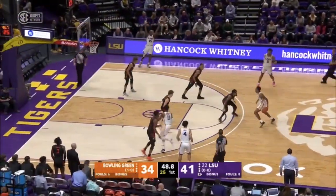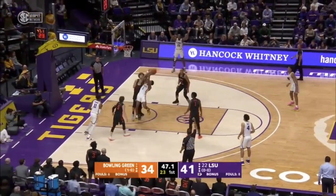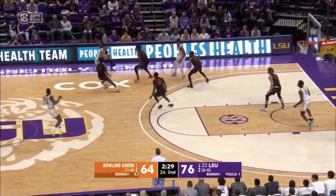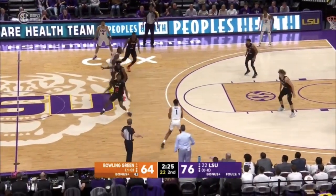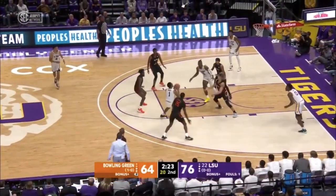Two Tigers there for the rebound, claimed by Manning. He'll bring it up himself and leave it for Smart — now five of eight with that miss tonight. 76-64 LSU by a dozen.